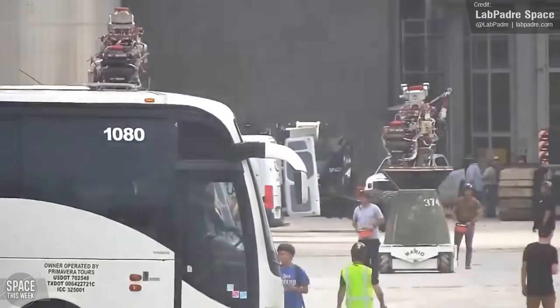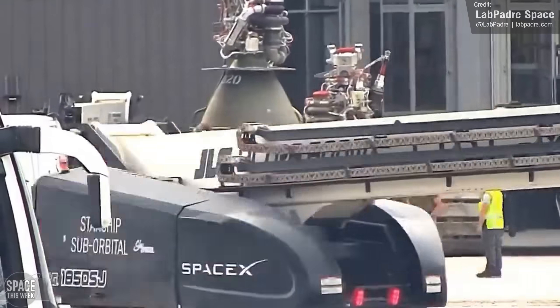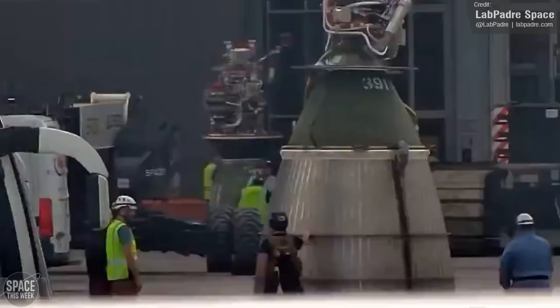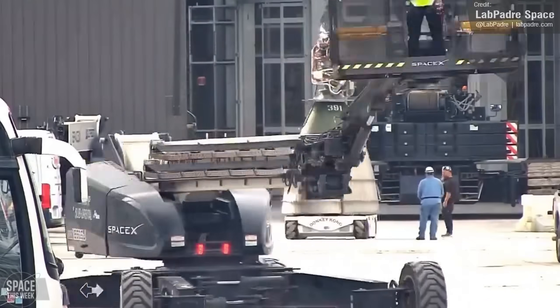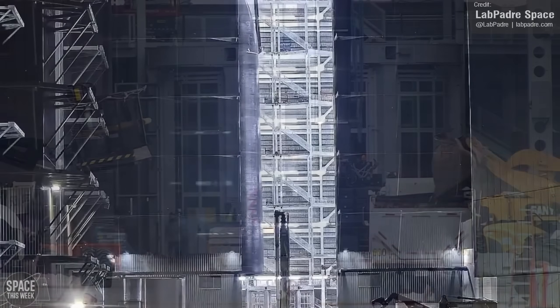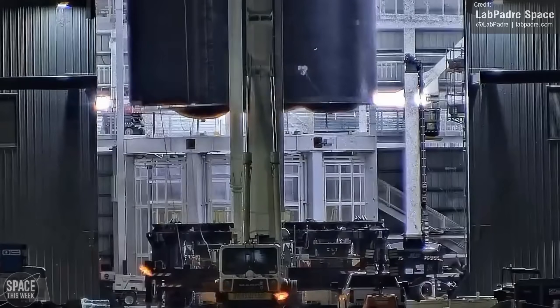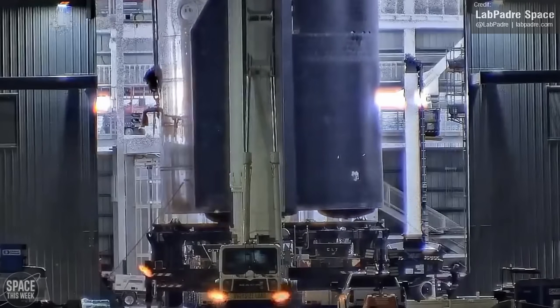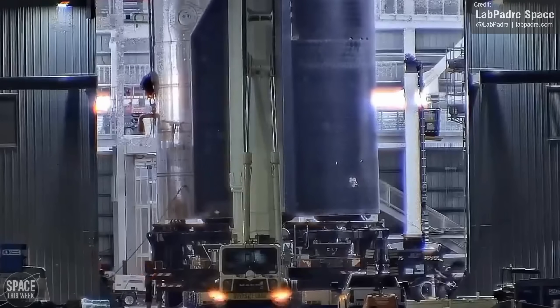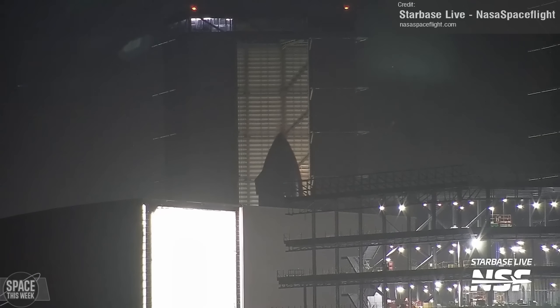As for future Starship vehicles, we saw progress with two of them. A sea-level Raptor engine and two vacuum Raptor engines were delivered and moved towards Mega Bay 2 on the 22nd of July, likely to be integrated onto Ship 31. Just four days later, Ship 31 was lifted onto a transport stand with all of its engines apparently installed, once again showcasing SpaceX's extremely quick turnaround time for ship construction. It was then moved to the high bay under cover of darkness, to potentially start the lengthy heat shield replacement process.